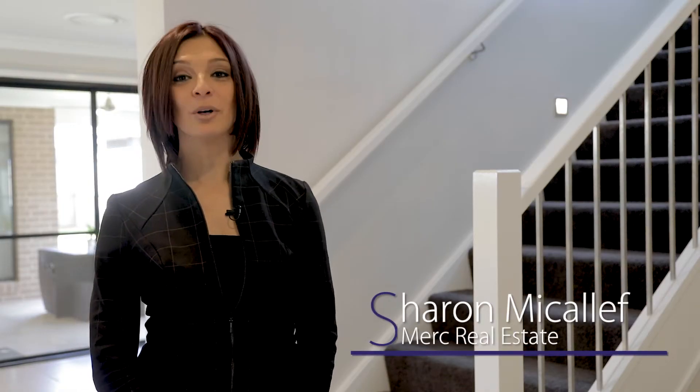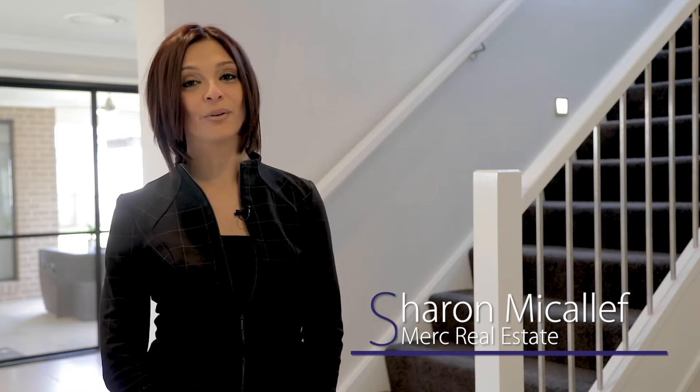Hi, I'm Sharon from Merck Real Estate. Welcome to 27 Dorrigo Road at Kellyville. Please join me as we take a look through this beautiful home.